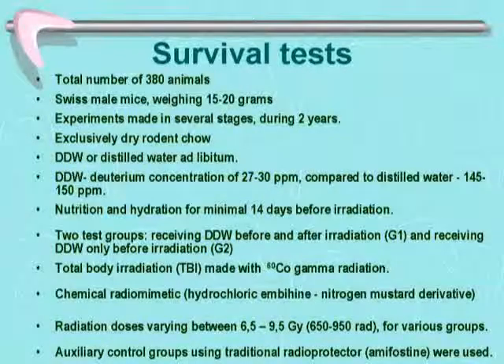The radiation survival test used 380 Swiss male mice over two years in several stages. Animals received exclusively dry chow and either deuterium-depleted water or distilled water ad libitum. Groups received 27–30 ppm DDW compared to control groups with normal water, for a minimum of 14 days before irradiation. We had two test groups: one receiving DDW before and after irradiation, and one receiving DDW only before irradiation. A third group receiving DDW only after irradiation had no effects.